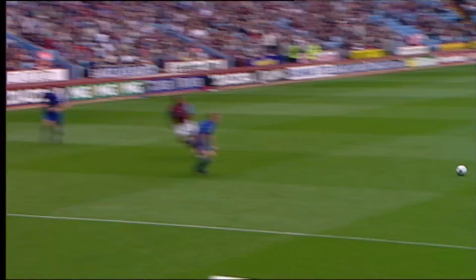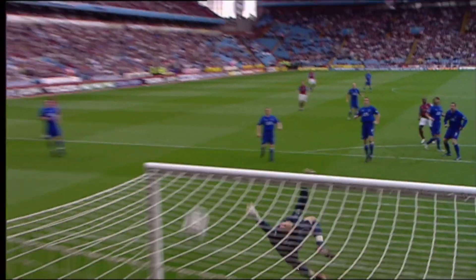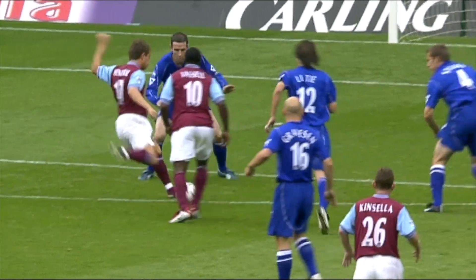Vassell does well, but absolutely brilliant finish by Lee Hendry. He spots Richard Wright a good yard or so off his line and executes a perfect chip. You won't see any better than that.